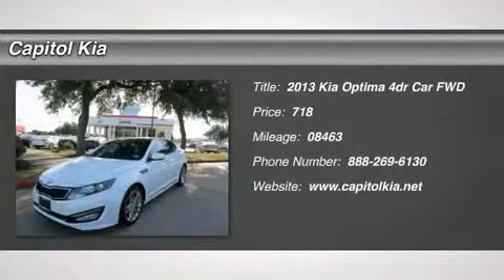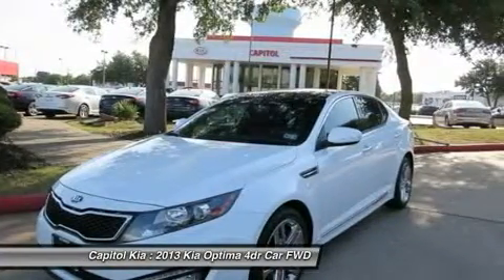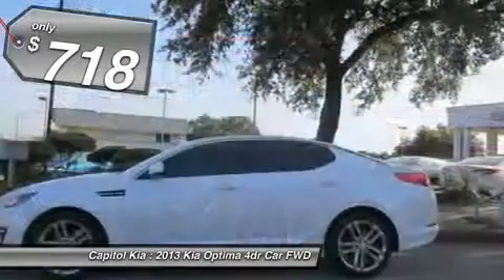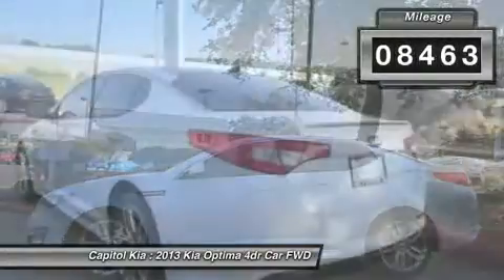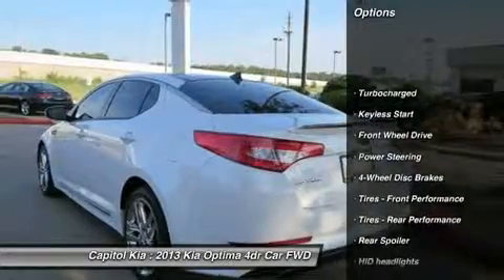Round Rock Kia is pleased to be currently offering this 2013 Kia Optima 4-door SX with 8,463 miles. This beautiful snow white pearl Optima 4-door SX qualifies for the Carfax buyback guarantee. Just say show me the Carfax and Round Rock Kia will provide the history report for free.